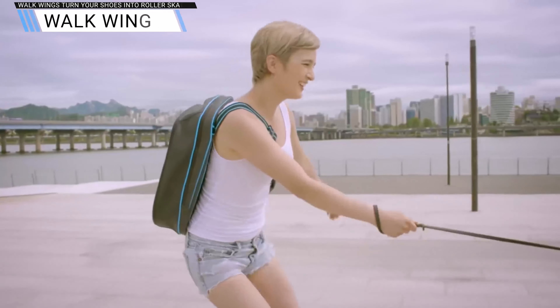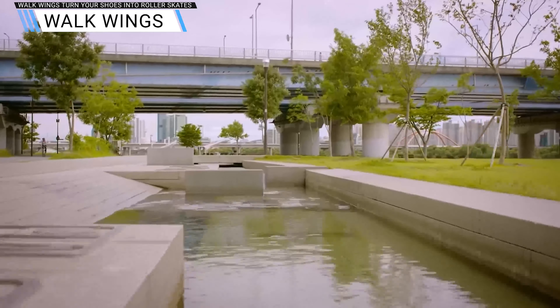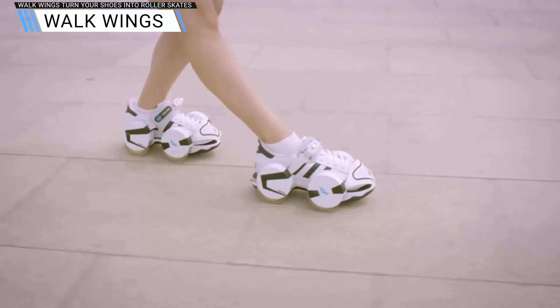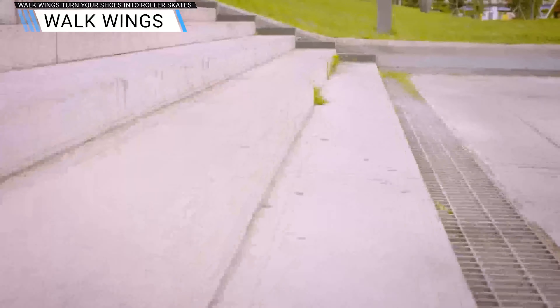Being able to move at great speed when walking down the street. The Walkwing is an amazing invention that offers these opportunities. Pay attention to the open look with lots of straps. All you have to do to use the Walkwing is put your feet with your shoes inside.